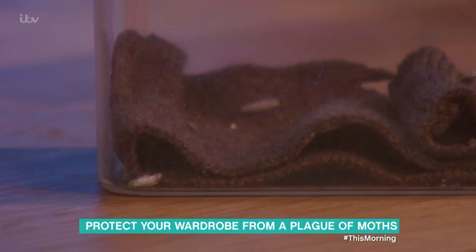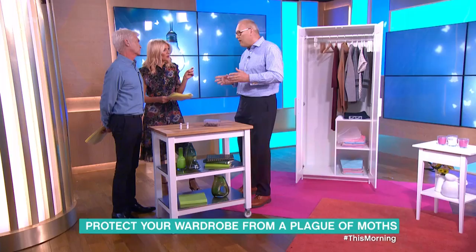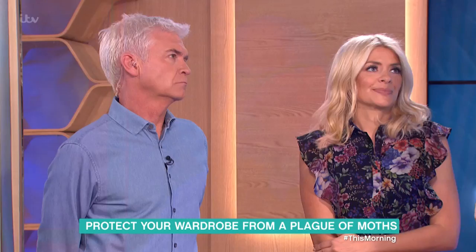Absolutely not — they won't touch synthetic fabrics. It's the larval stage only that does the damage. The adult moths are innocent in that respect, but of course they're the next generation on its way, so those are the ones you really want to take out of the picture.